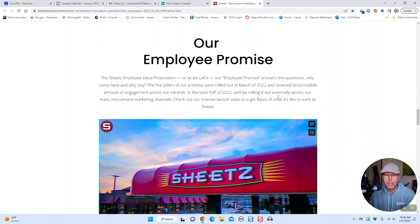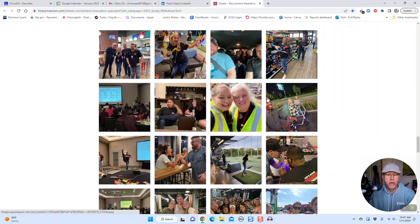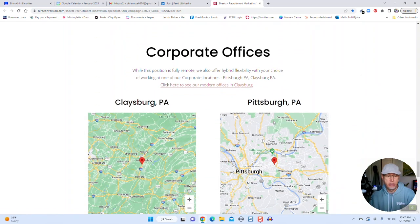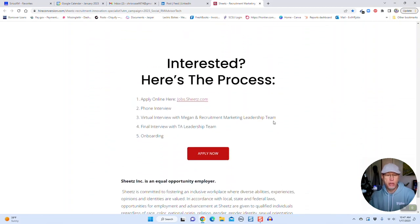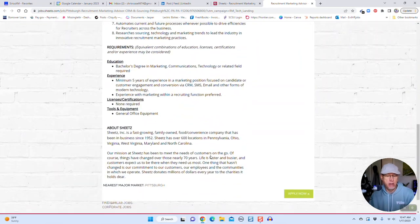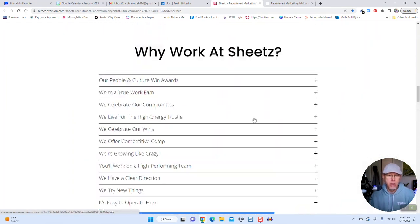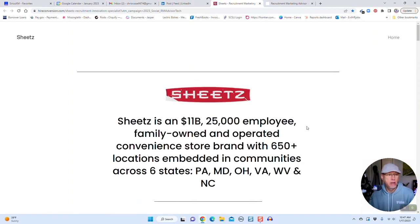There's also their employee promise — why come here and stay — along with a video where you can meet the broader team at Sheets, and a link to their corporate offices so you can see where those are. Finally, the 'Interested' section breaks out the five-step process: apply online, phone interview, virtual interview with Megan and the team, final interview with TA leadership, and onboarding. When you click 'Apply Now,' you go off to their career site — I'm assuming that's on iSIMS. I just love this landing page as a hook to get the person interested. It's one of the best job landing pages I've seen in the market today.